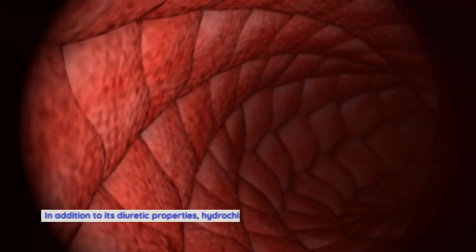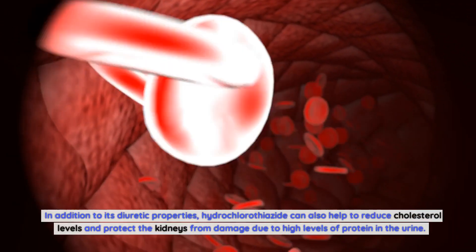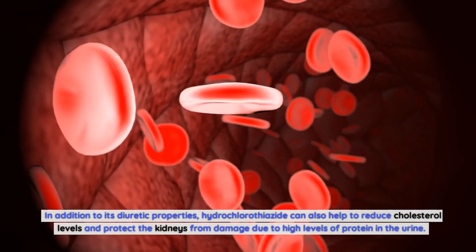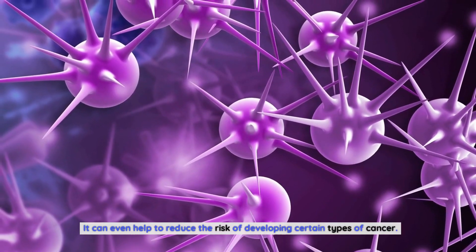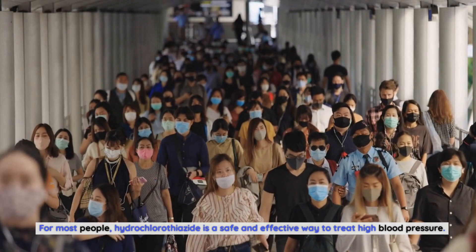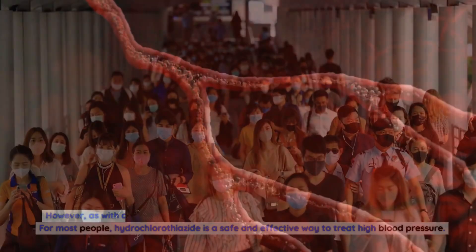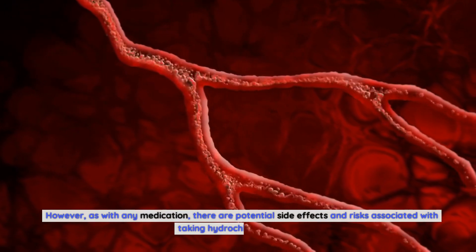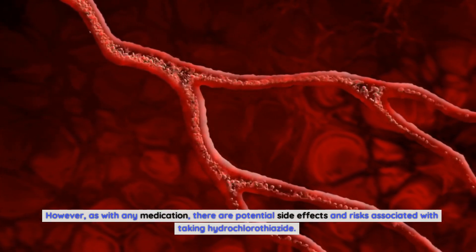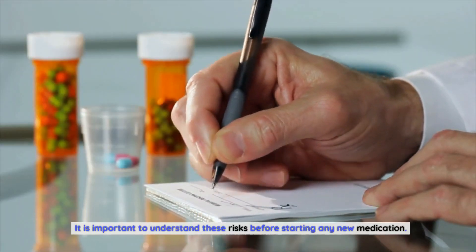In addition to its diuretic properties, hydrochlorothiazide can also help to reduce cholesterol levels and protect the kidneys from damage due to high levels of protein in the urine. It can even help to reduce the risk of developing certain types of cancer. For most people, hydrochlorothiazide is a safe and effective way to treat high blood pressure. However, as with any medication, there are potential side effects and risks, and it is important to understand these before starting.